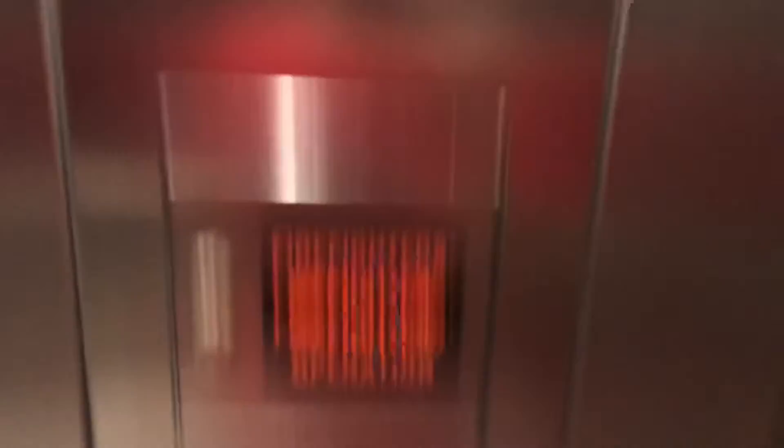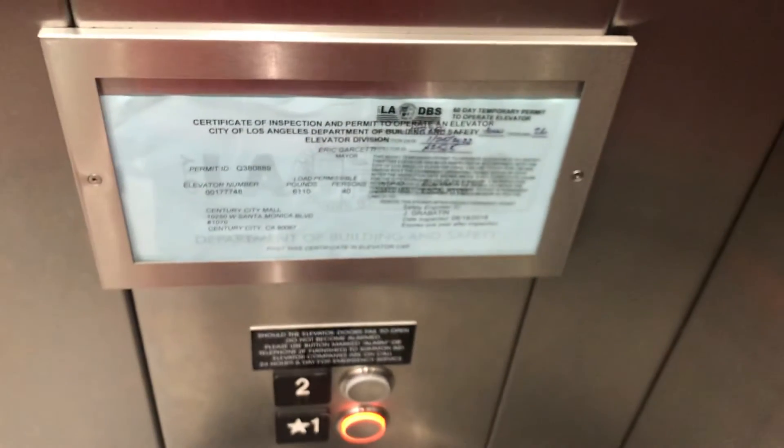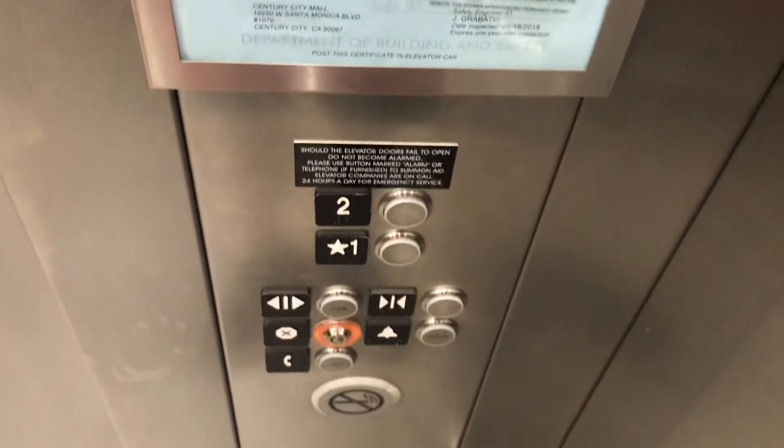The fixture's wrong. Capacity is 4000 pounds. That's it.